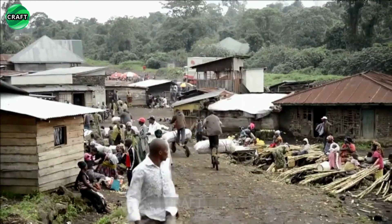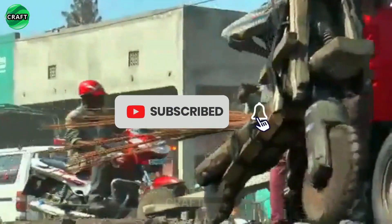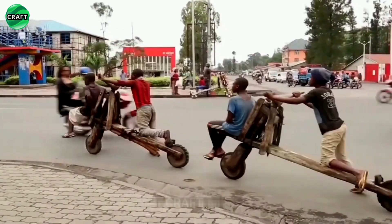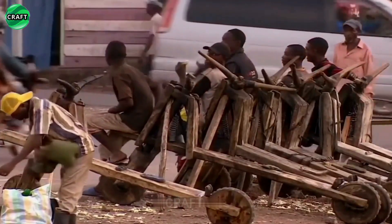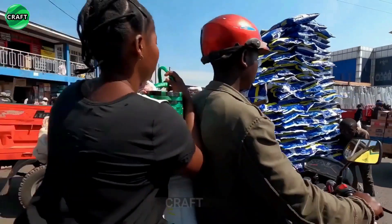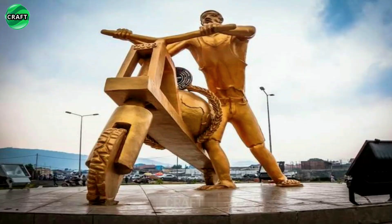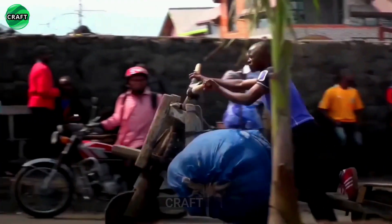Hey everyone, today we're diving into something truly unique: the chikudu. You've probably seen it popping up all over social media with people calling it a game changer, a revolution in personal transportation. But is it really worth the hype, or are there secrets the manufacturers don't want you to know? In this video we're going to unbox, test, and push this to its limits to find out if it's truly a breakthrough or just another overhyped gadget.